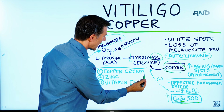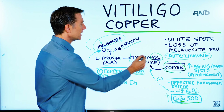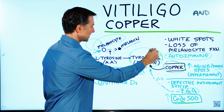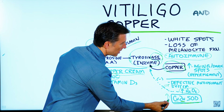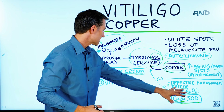So there are a couple of things you can do. First, you can get a copper cream and put that directly on the skin to supply what your body needs to make this enzyme. Number two, you can take some zinc, because zinc is involved in this very powerful antioxidant, to start building up your defenses against this oxidation.